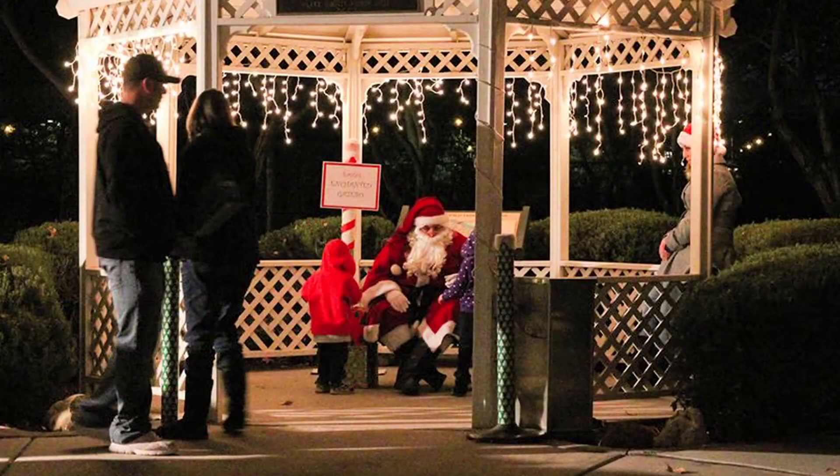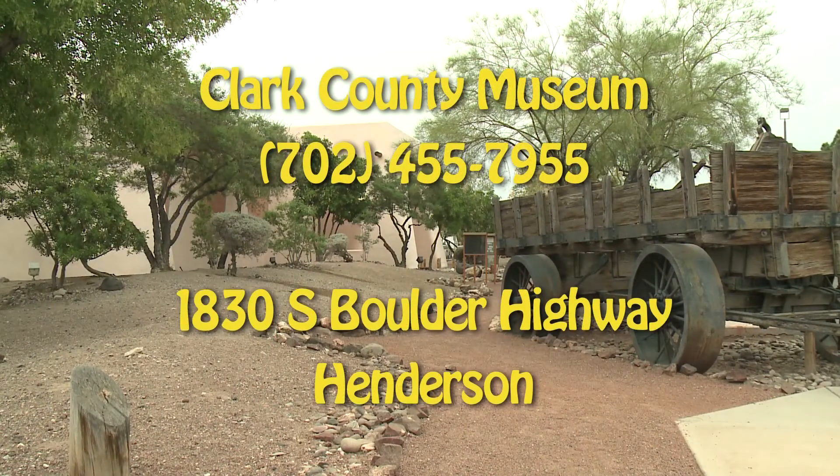It is our Heritage Street Holidays, and otherwise, at any point during the holidays, please come out and see the decorations and learn a little bit about the different kinds of celebrations that have been done over the years in Las Vegas, in Southern Nevada, in Clark County. This is Mark Hall-Patton. Remember, we're only open seven days a week. It is only two dollars a head, and we're open from 9 to 4:30. So please come out and join us.